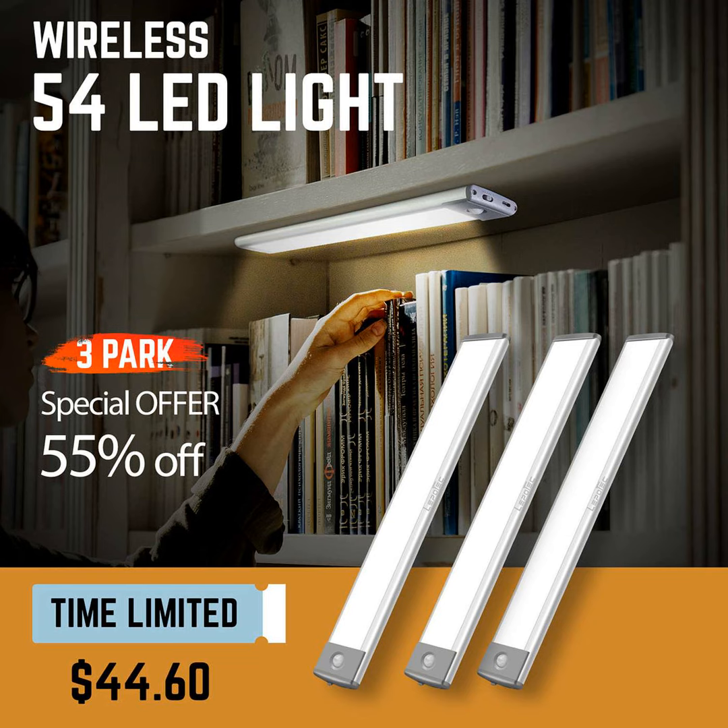Today I want to tell you about the Lepotec 54 LED high quality aluminum under cabinet lights. Now these lights have a pretty long name so we'll just call them the Lepotec 54 lights for short.